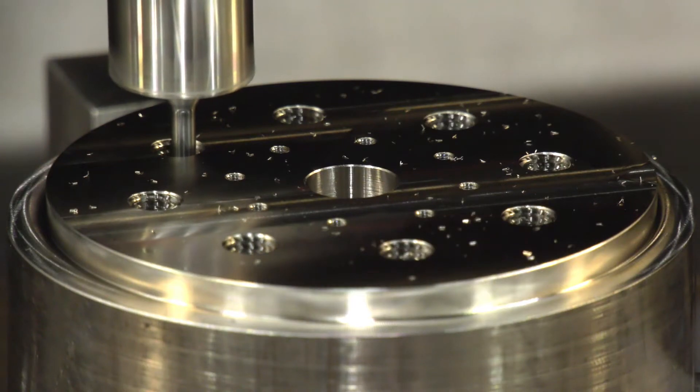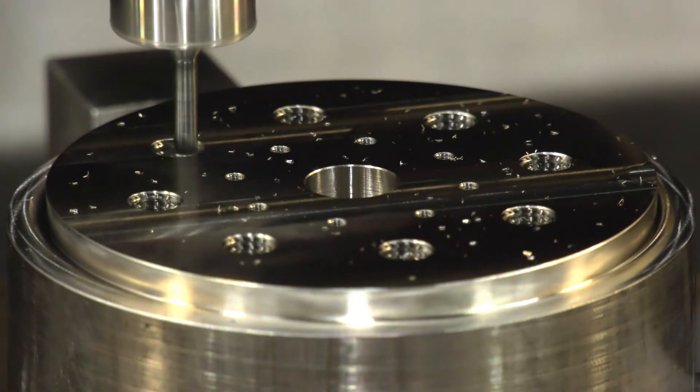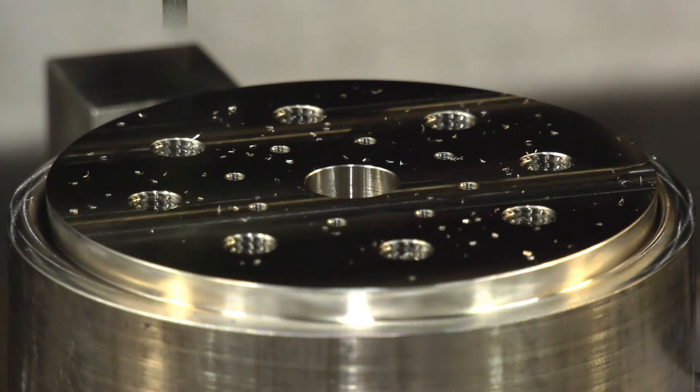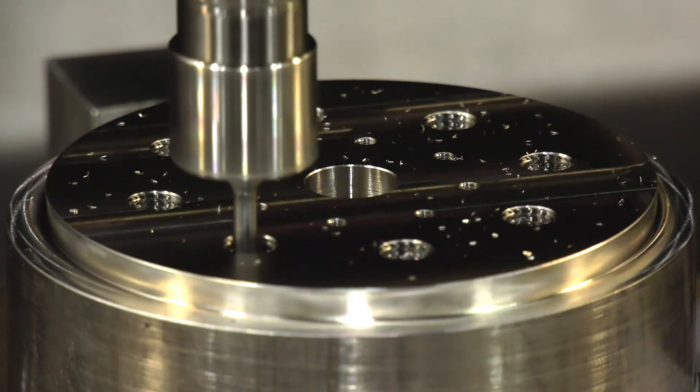What products are you using? It's the DCG4 M8 thread mill. We use across the range, but that is the one we're looking at at the moment. What materials? 316, aluminiums — the whole range, up to titaniums. We'll thread mill anything.